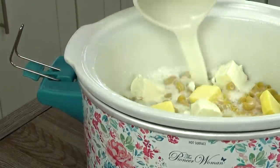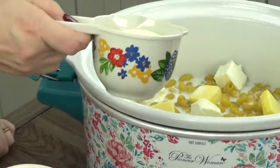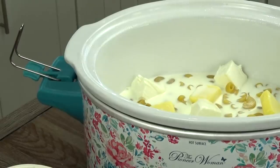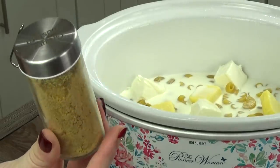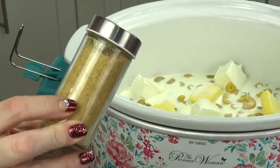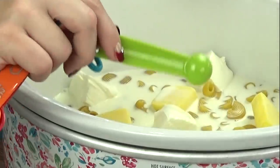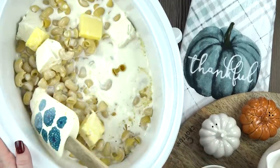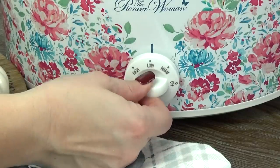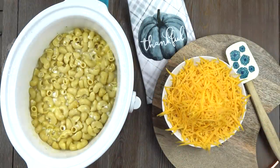Next, I'm adding three cups of 2% milk, and then half a cup of cream. You could substitute this for half and half, but it won't be quite as creamy if you do that. The very last thing I'm adding at this point is some ground mustard or powdered mustard. This is totally optional, but I think the mustard powder actually makes the cheese taste cheesier, so I always add about one teaspoon. I'm going to mix it all together, pop on the lid, and cook this on low for about two hours or until the pasta is tender. I'm going to make sure to stir it halfway through that cooking time.